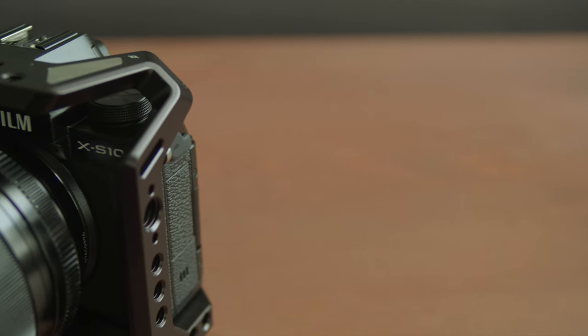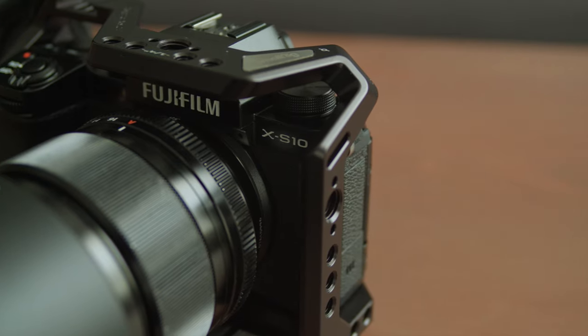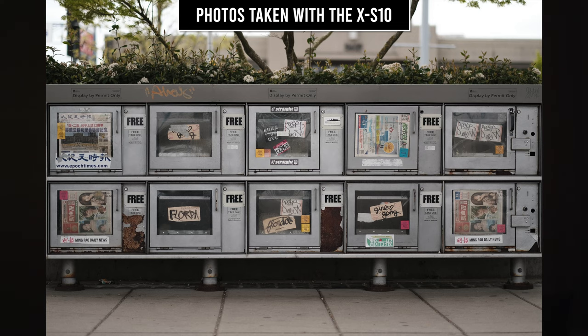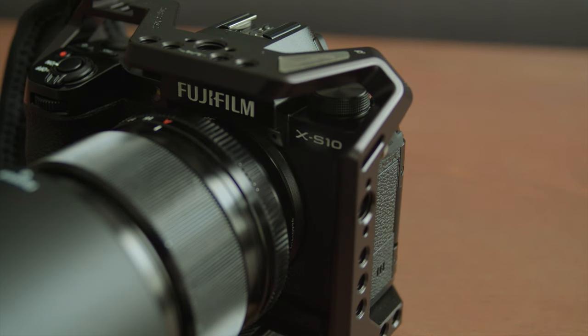Let's get straight to the point. I was looking for a photo-centric camera because I already have my main video cameras, which is the Blackmagic 4K and the GH5. I just want a camera that takes better photos and is easy to use. I got my eyes on the Fujifilm cameras and narrowed down my choices to the X-S10 and the X-T4.